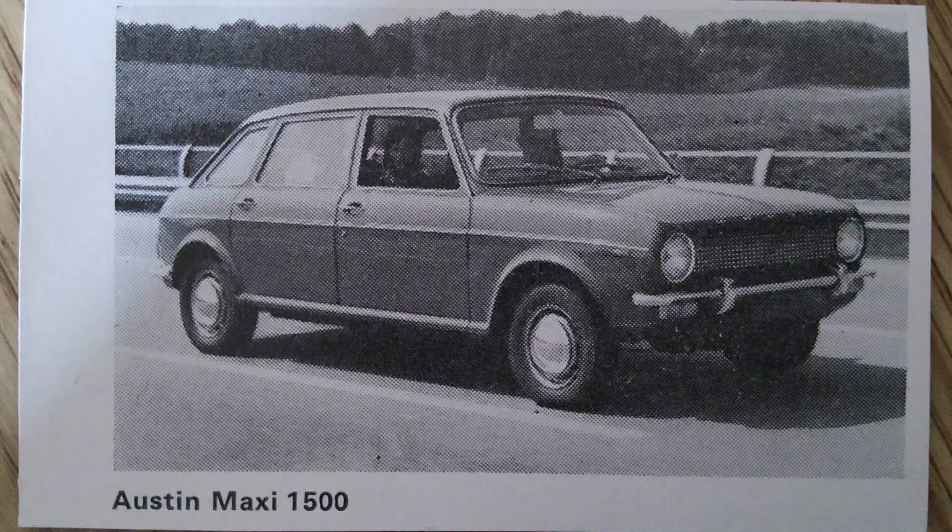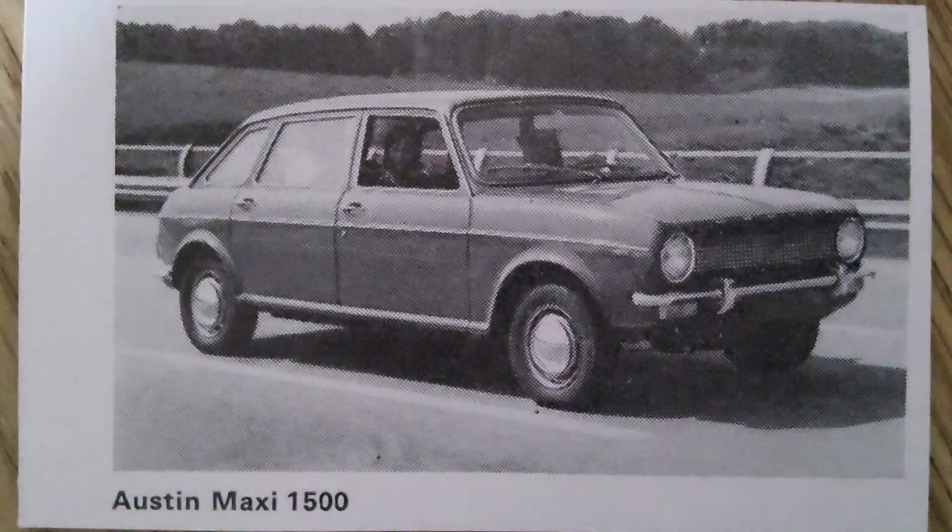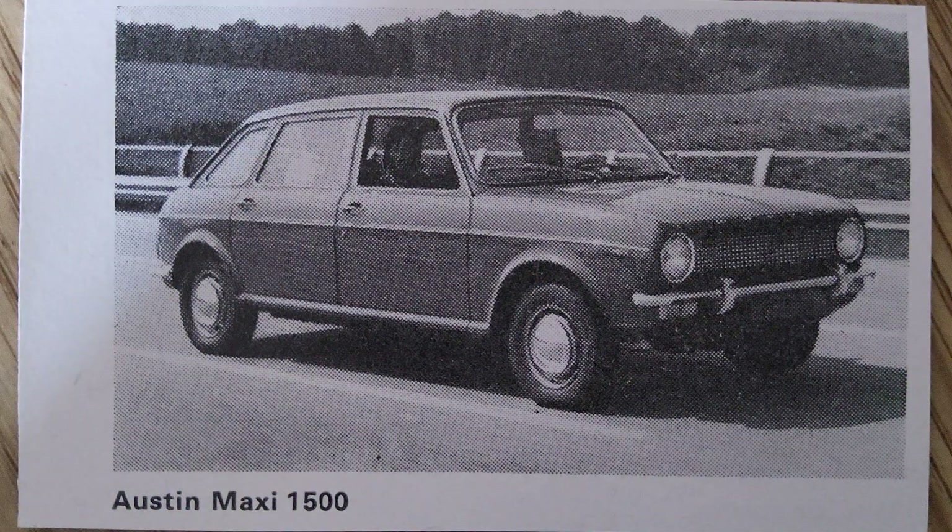The story of the Austin Maxi begins in the mid-1960s, a period when British car manufacturer British Motor Corporation (BMC) sought to create a versatile and practical family car. The aim was to design a vehicle that combined the spaciousness and comfort of a saloon with the practicality and flexibility of a hatchback, catering to the evolving needs of families in the post-war era. The result was the Austin Maxi.